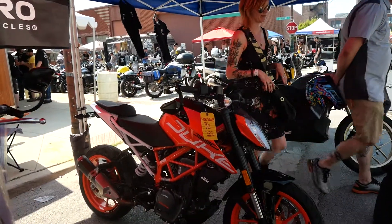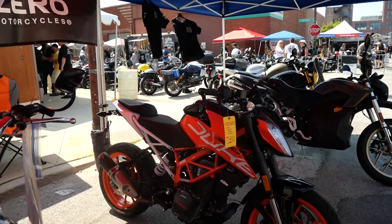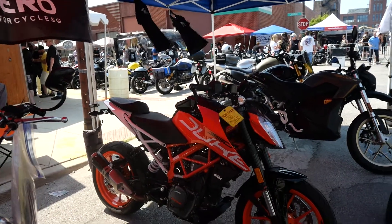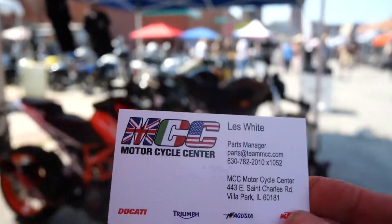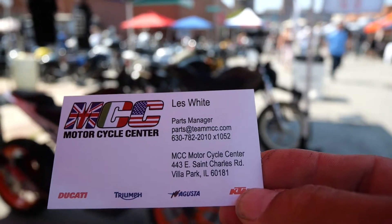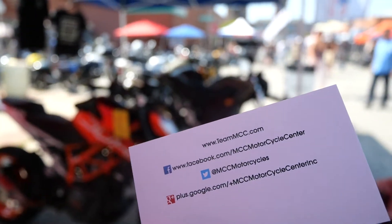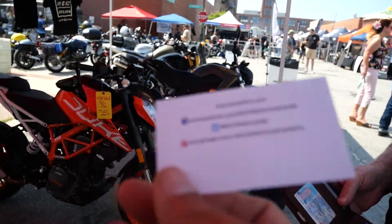Sometimes these things can be a little tricky, but we want to let the audience know. Here's the parts guy's card — the address is 443 East St. Charles Road, Villa Park, and the website is team mcc.com.